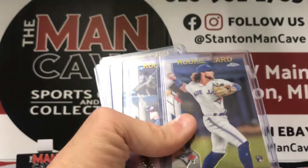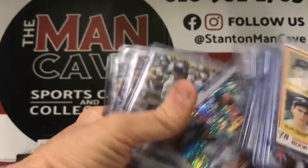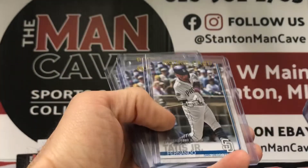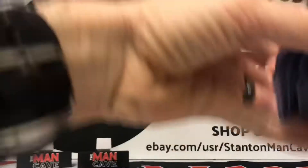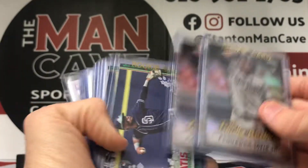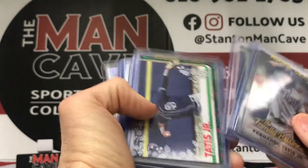Giancarlo Stanton, a couple Bo Bichette Topps Chrome, a couple Lou Bob Topps Chrome. Really cool Francisco Lindor Topps Chrome rookie debut — that's one of the parallels. We've got some Fernando Tatis rookie debuts, and the Fernando Tatis family business card — I absolutely love this card, we got a few of them. Tatis' dad was actually a big leaguer as well, so a cool little family business card, rookie from Topps Chrome.